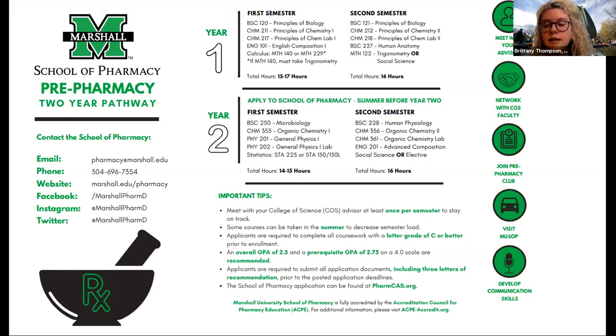If you're interested, reach out to me and come visit. We are observing CDC guidelines and doing appointments only, but would love to meet with you. Make sure you follow us on social media — Facebook, Instagram, Twitter. You can email us at pharmacy@marshall.edu or call us at 304-696-7354.